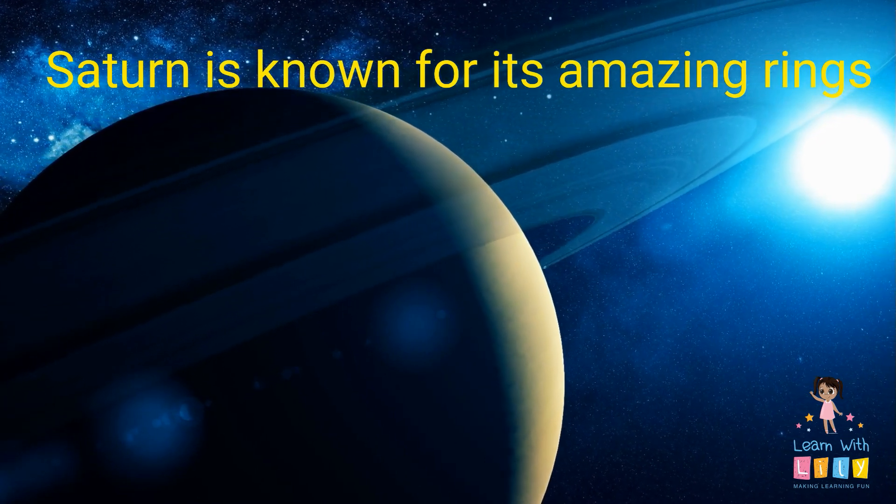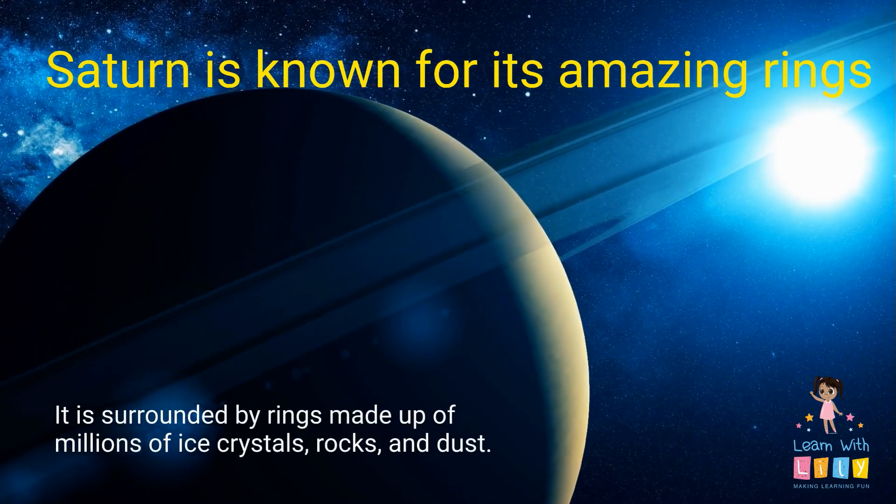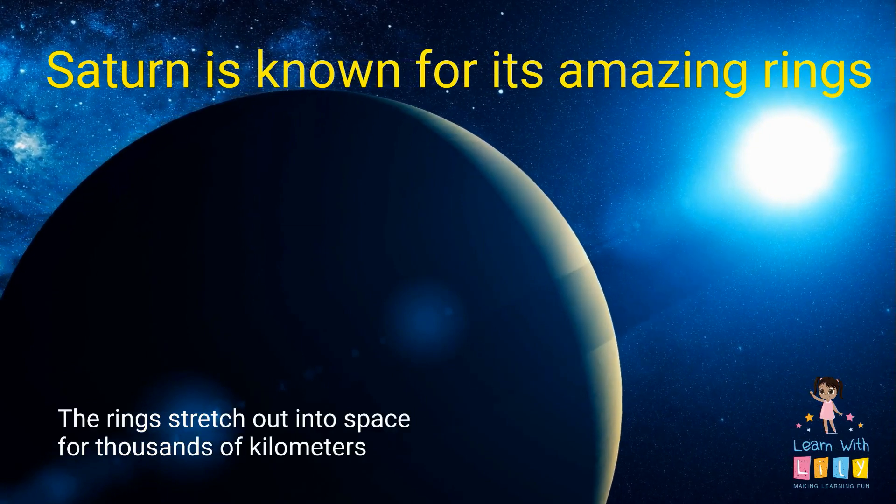Saturn is known for its amazing rings. It's surrounded by rings made up of millions of ice crystals, rocks, and dust. They stretch out into space for thousands of kilometers.